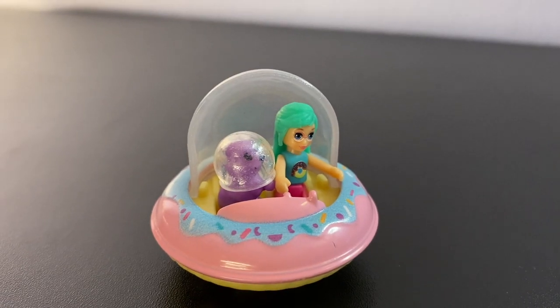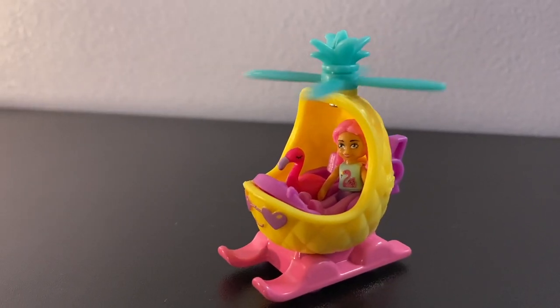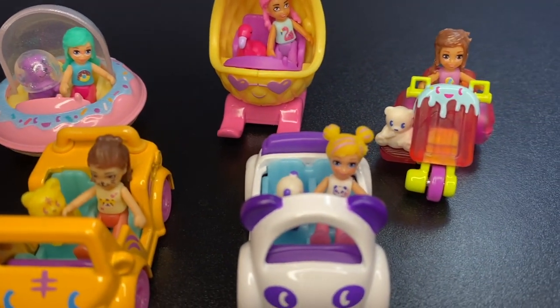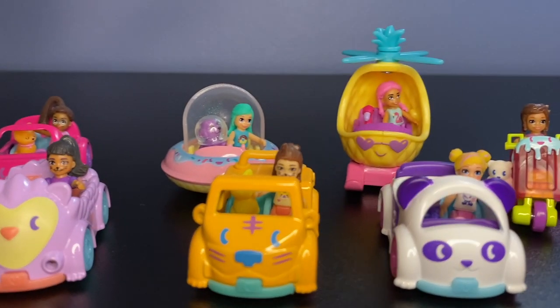So there you go guys — all eight Polly Pocket cars. If you want to get these I would suggest checking out your local Walmart, just keep your eye out. You can also try to keep a lookout for them online. I hope you all enjoyed this video. I hope you are having the best day ever and I hope to see you in the next video. Bye!